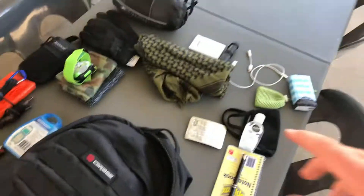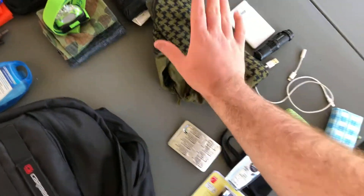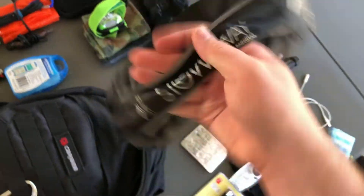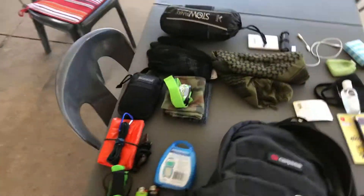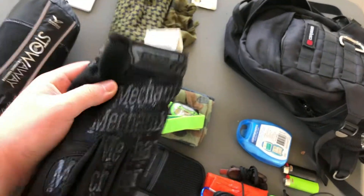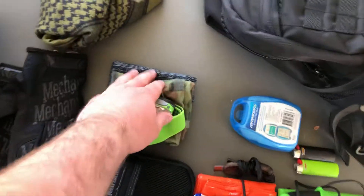Moving on to the clothing I keep in here — I keep one shemagh, cotton. I keep a Rainbird rain jacket, the Rainbird Stowaway for anyone who's interested. They're good jackets, they keep out the rain but they don't make you overheat. I keep a pair of mechanics work gloves, just good tough gloves.